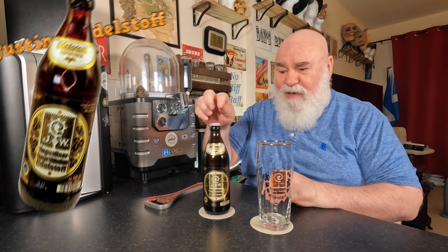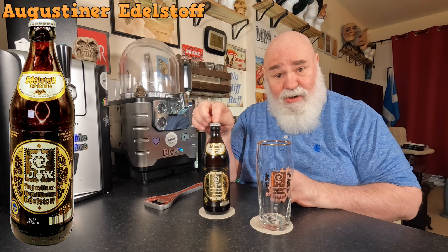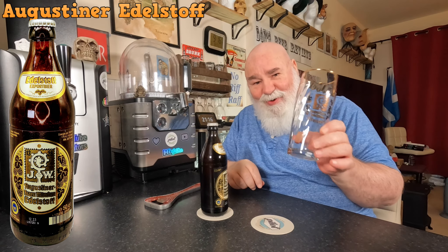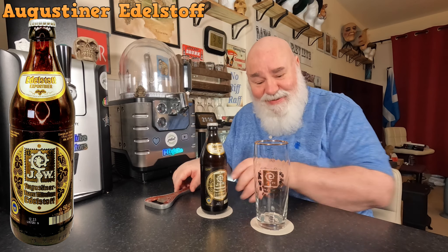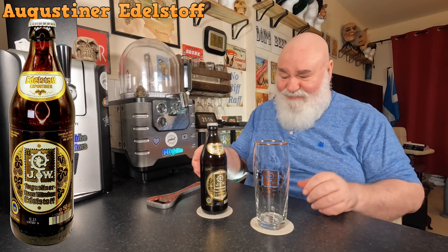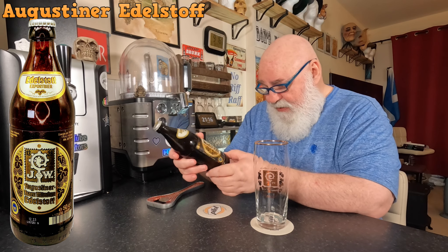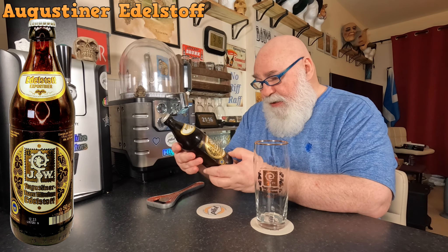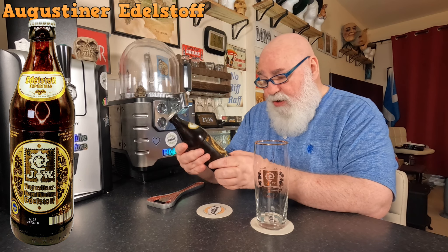Hello again, welcome back. German beer from Augustiner — it's their Edelstof. I've even got the proper glass; can't remember buying that. What came first, the beer or the glass? Probably the glass, and I thought I'd buy the beer. So this is a 500ml bottle, it's 5.6%, it's a brown Münchner.